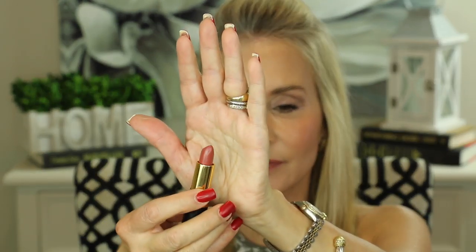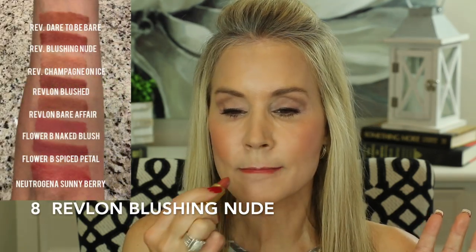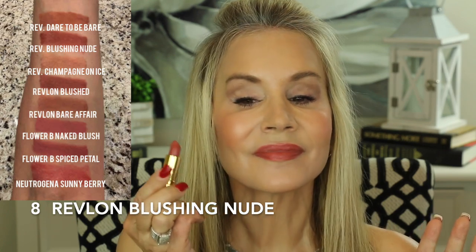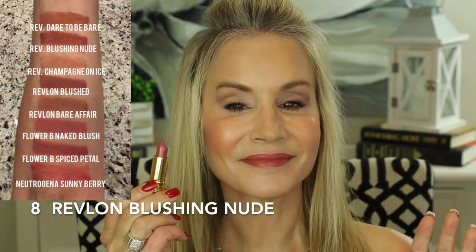The next Revlon Super Lustrous Lipstick is in the color Blushing Nude — a little bit of a rosy nude, which I do favor. I'm really not as much into the orangey corally nudes; I really prefer the rosy nudes. I think this slightly more intense nude will look great on an evening out on the town.